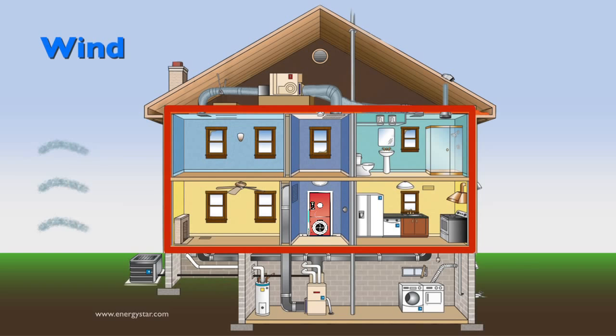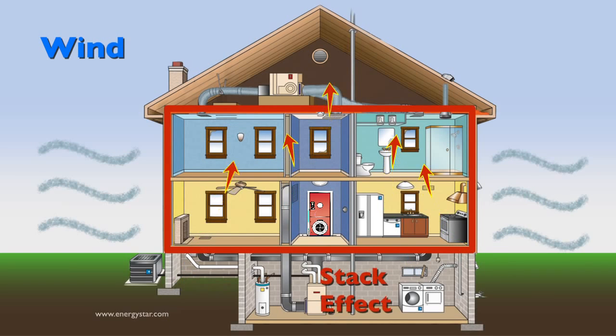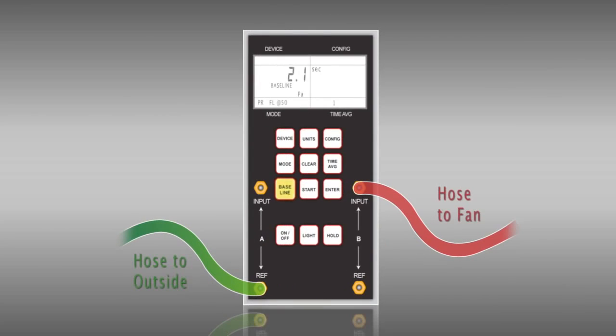Before running the blower door, you must establish a baseline pressure and zero the gauge to adjust for any small envelope pressure differences, such as wind and stack effect. To zero the gauge, cover the fan inlet completely, hit the baseline once, press the start button, and let side A display a long-term pressure reading while side B shows the elapsed time in seconds. Let the test run until you are satisfied with the reading — at least 10 seconds. Finally, hit the enter button to accept and enter the baseline reading into the gauge. Notice the gauge now reads zero, or close to zero, adjusted.